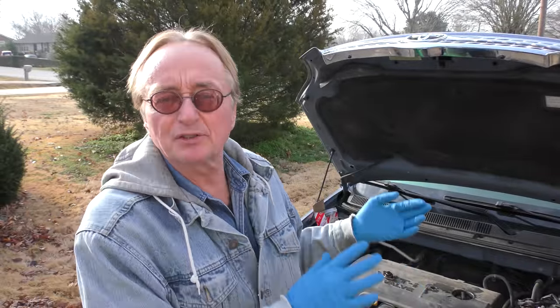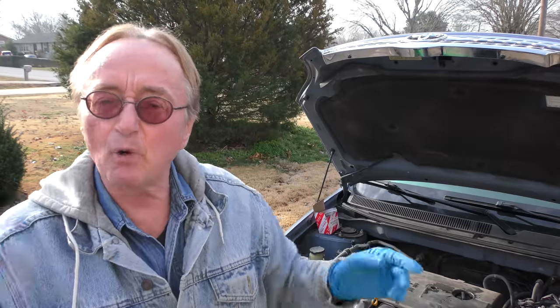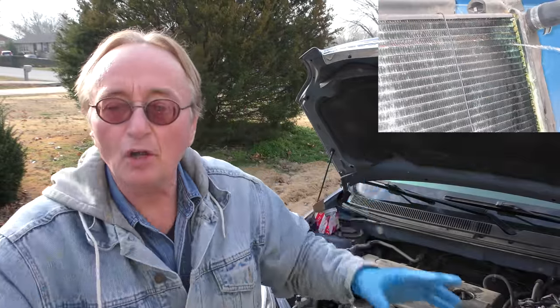I'm going by time here, not mileage. The car's only got 80,000 miles even though it's 15 years old, but the coolant breaks down over time. If I wouldn't do anything, it would still probably run fine — the temperature gauge is still always in the middle — but that acid will be eating up all the aluminum.